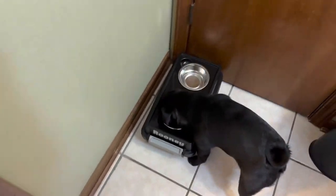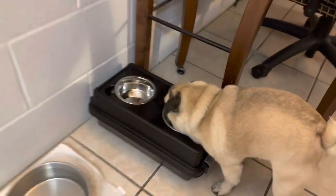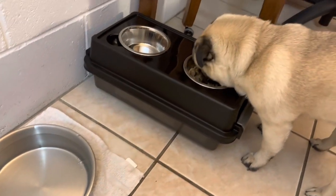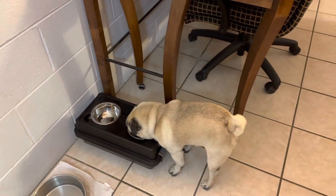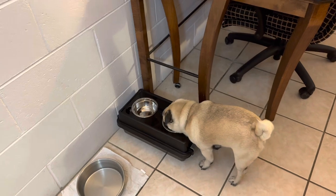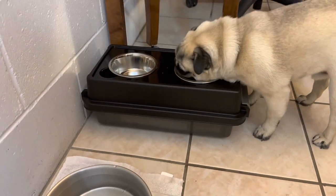We got these two travel feeders. They are little storage containers and they are sealed so food stays fresh. We still put the food in the Ziploc bag inside. What I like about it is that you store the food and it's also raised.